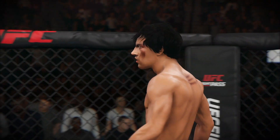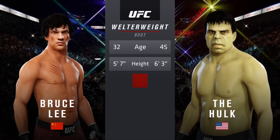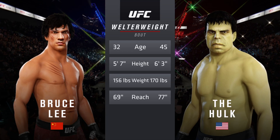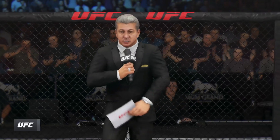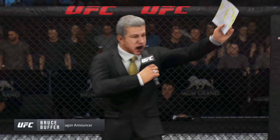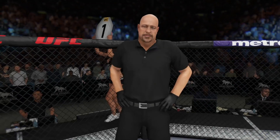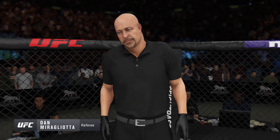This guy has some of the best throws I have ever seen in all my years of commentating. His timing, his delivery, and the power in which he delivers these techniques is beautiful to watch. Ladies and gentlemen, this is the main event of the evening. And when the action begins, our referee in charge of the octagon, Dan Bergliata.